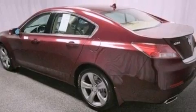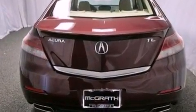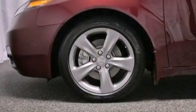Its top features include a navigation system, a rear-view camera, a moonroof, heated front seats, satellite radio, aluminum wheels, and traction control and stability control systems.